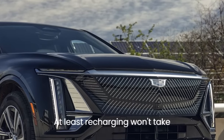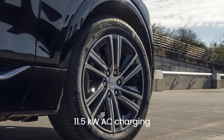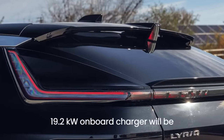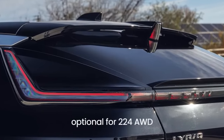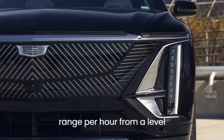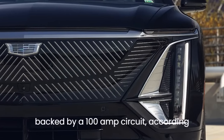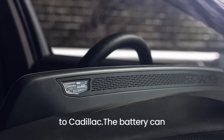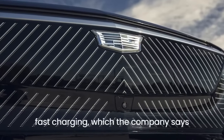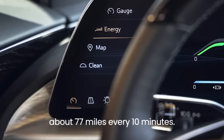At least recharging won't take inordinately long. Our AWD tester came with the standard 11.5 kW AC charging module. A 19.2 kW onboard charger will be optional for 2024 AWD models, adding up to 51 miles of range per hour from a Level 2, 240V AC charger backed by a 100-amp circuit, according to Cadillac. The battery can handle up to 190 kW of DC fast charging, replenishing range at about 77 miles every 10 minutes.